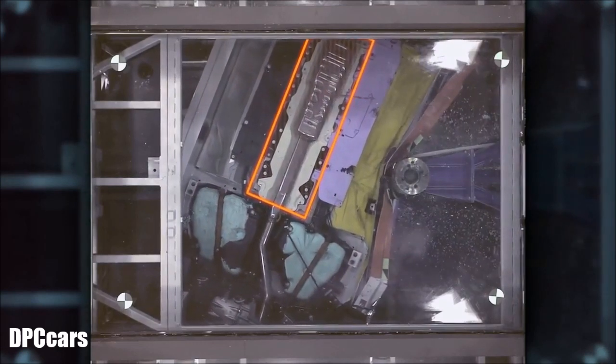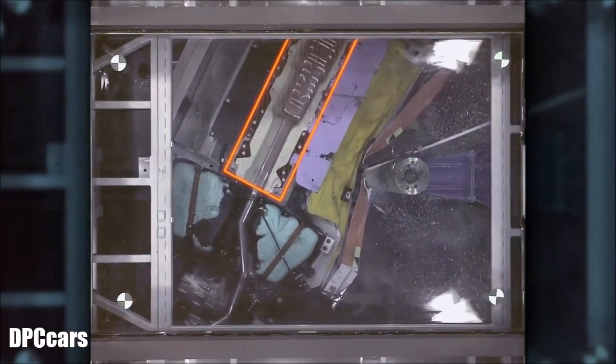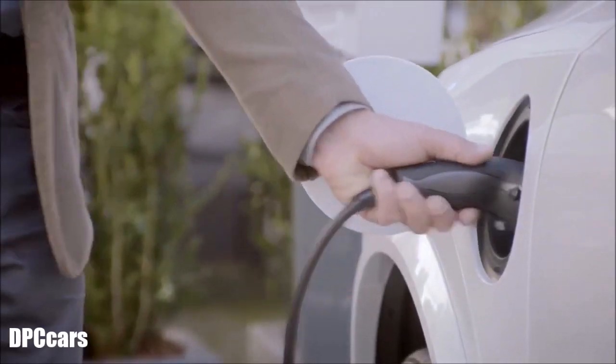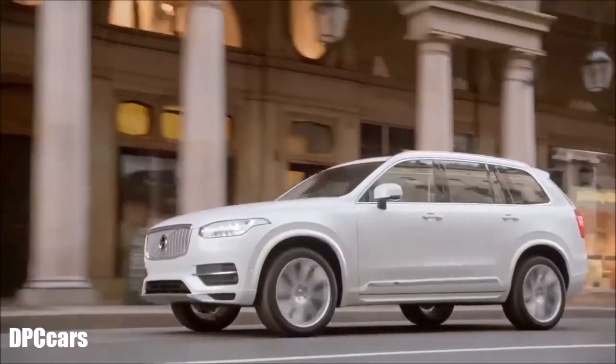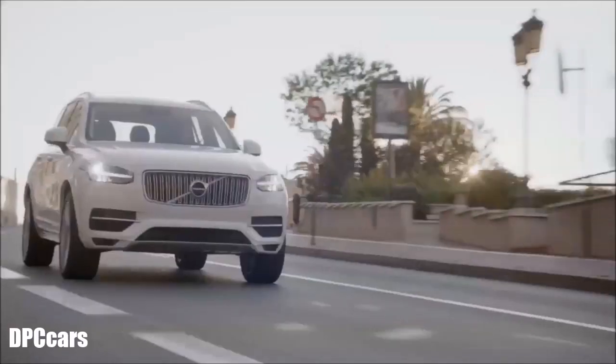It deforms exactly as designed. The tunnel around the compartment is reinforced, and there are also reinforcements to the cross-member, the sill exclusion by the door, and the rear floor. The battery is very well protected. The T8 twin-engine is designed to be one of the safest cars in the world, just as any other Volvo.